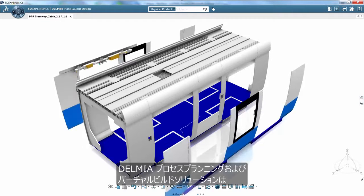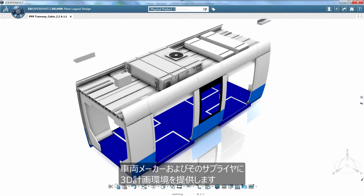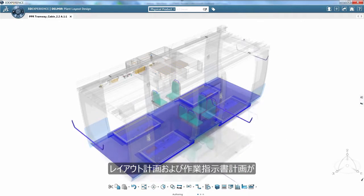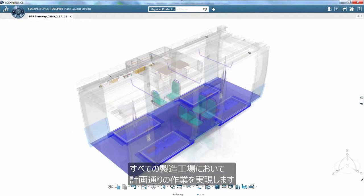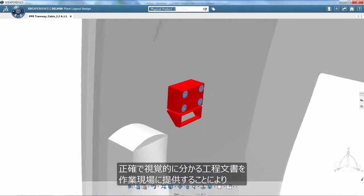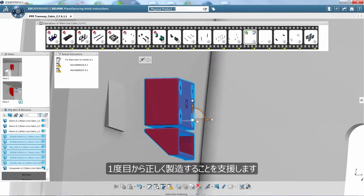Delmia's process planning and virtual build solution provides a 3D planning environment for trained manufacturers and their suppliers. An end-to-end process, layout and work instruction planning can be achieved on time for all manufacturing plants. Delivery of accurate visual process documentation to the shop floor helps workers to achieve high quality and manufacture right the first time.